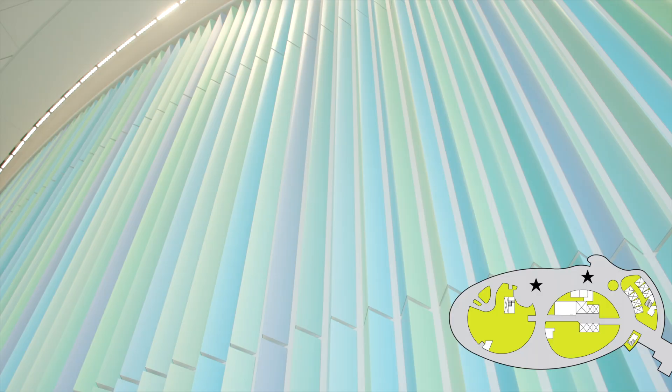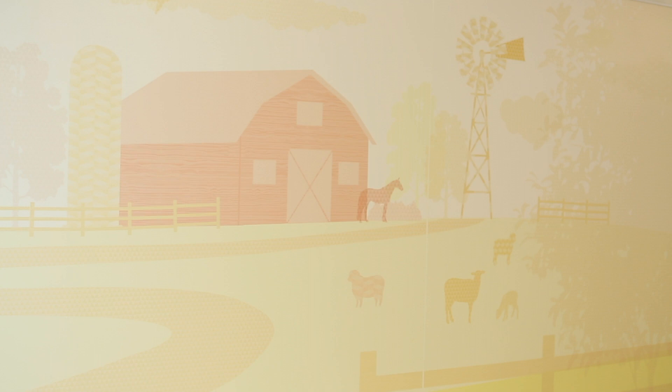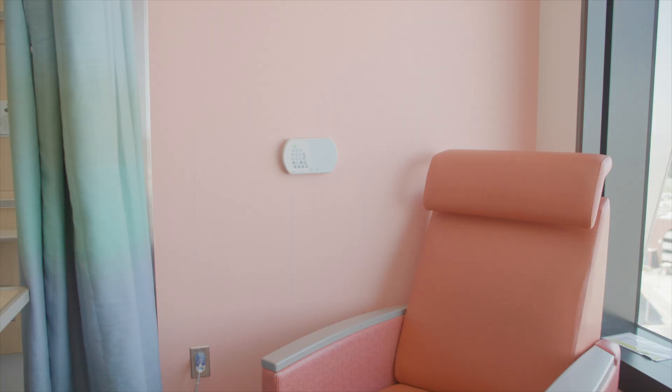This is our blooming wall. It circles the lobby and has the illusion of changing color depending on what type of light is filtering through the windows. Based on patient and family feedback, we make sure that our hospital has no stark white walls, but instead colors that promote feelings of calm, peace, and happiness.